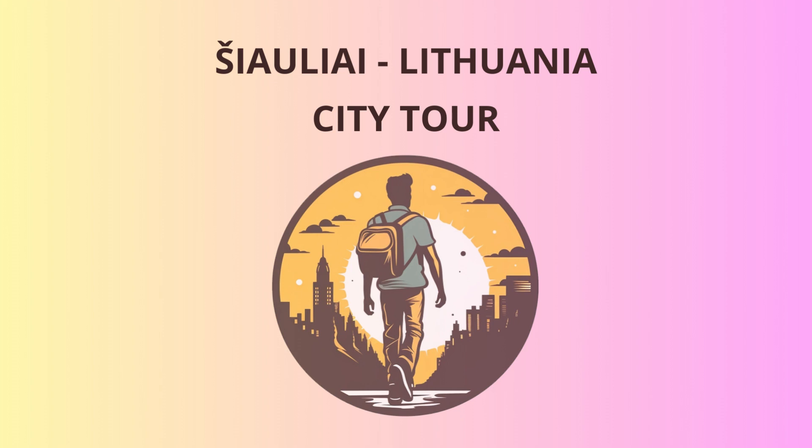Time for a bit of quirky fun — let's visit the Museum of Cats. It has a vast collection of feline-related art, toys, and trinkets. The museum's mission is to celebrate the mysterious charm of cats throughout history and their prominent role in Lithuanian culture. And here's a cat-tastic joke for you: why was the cat sitting on the computer? It wanted to keep an eye on the mouse.